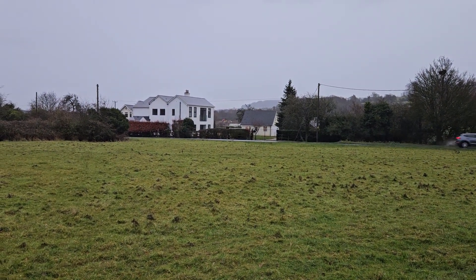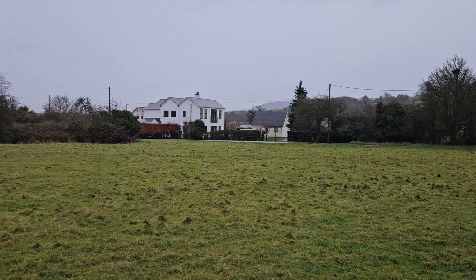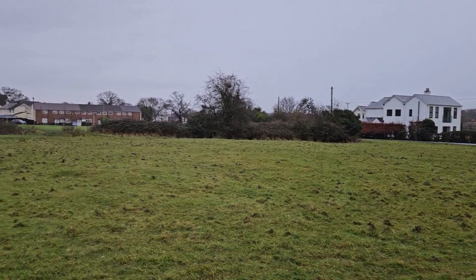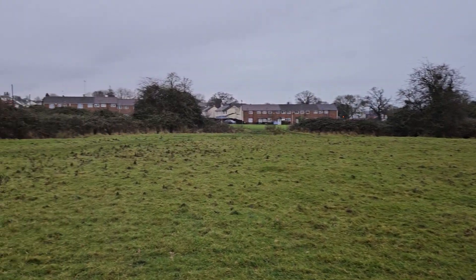Welcome to a wet and windy day in Gloucester — this is another Darkside Shorts. We are at Sneedham's Green, the former site of number 349 Searchlight Battery during the Second World War.